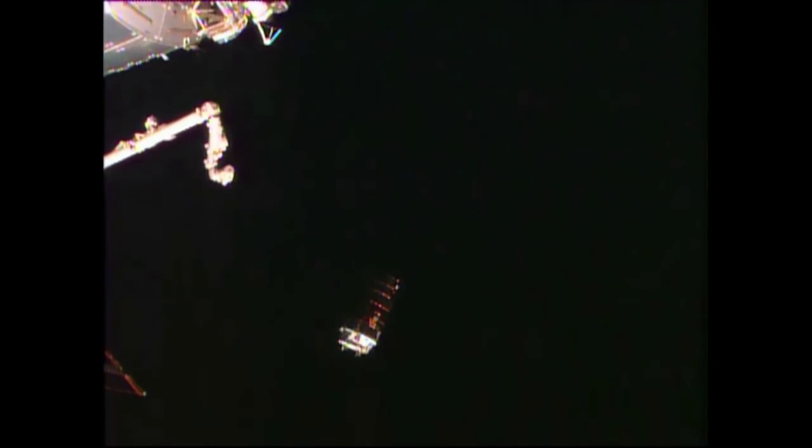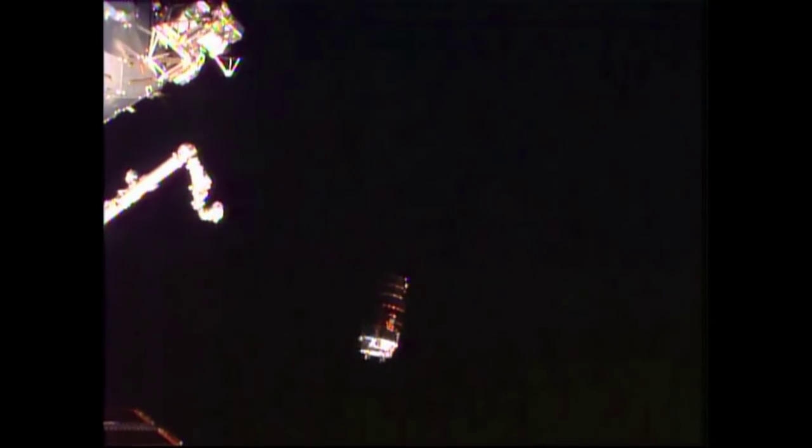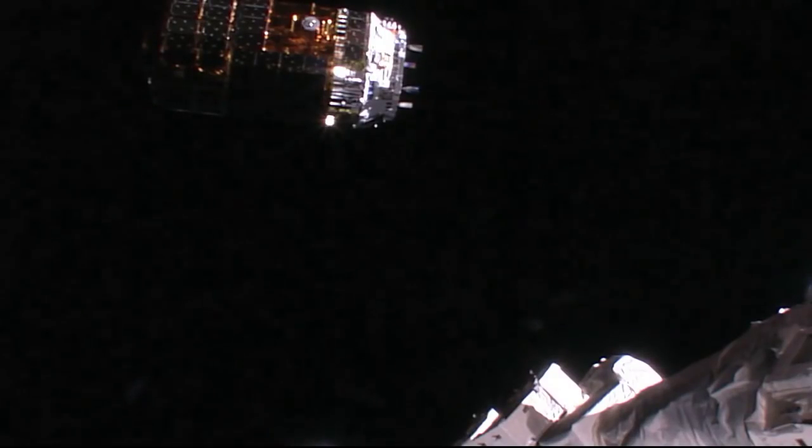HTV reflecting the last bits of sunlight as the sun sets on the station, HTV and the Expedition 44 crew. Currently at that 30-meter hold point, should be departing in just about 13 minutes or so.